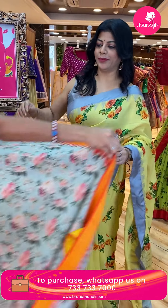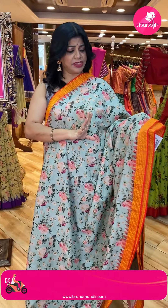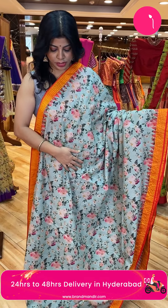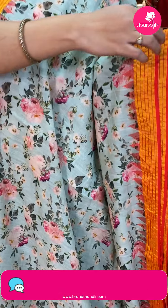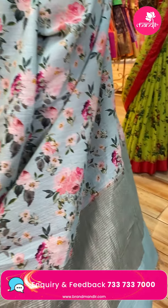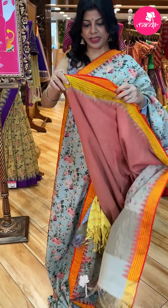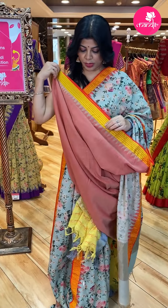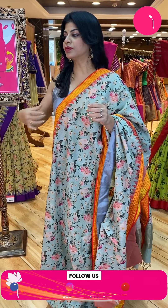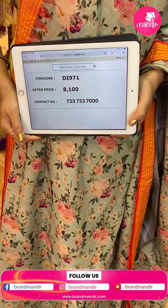Next saree — wow, one more khadi. Beautiful khadi sarees. It is a light mint green with red combination. Printed florals and leaves. Border contrast with stripes. Pallu — self with zari lines. Contrast pallu. Contrast blouse with border.